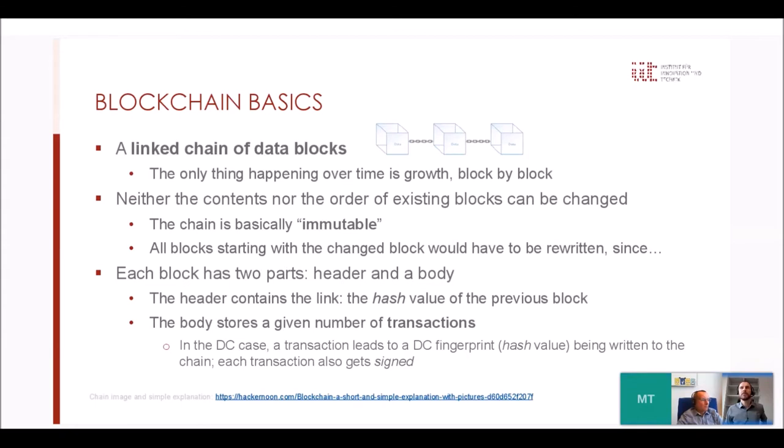A blockchain in general is a chain of data blocks that linearly grows — blocks can only be added, nothing else changed. That's why you often hear the word 'immutable.' The reason it's so difficult to alter is that all blocks are linked to the previous block via a hash of that block in the header. So if you want to change one block, you'd have to change all the following blocks already in the chain, making it a very stable and fixed structure.